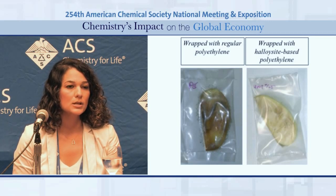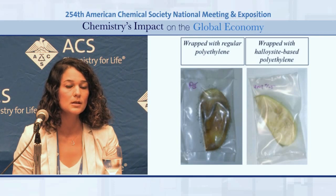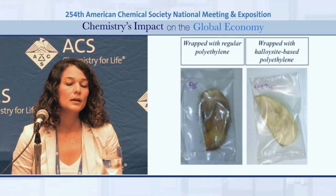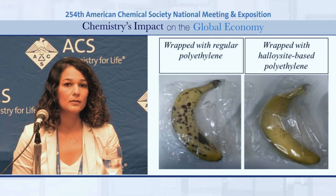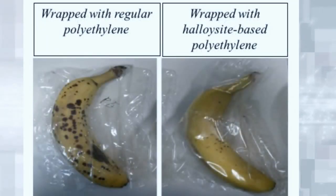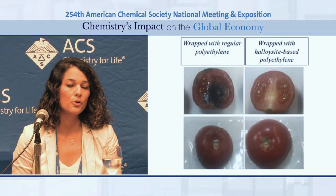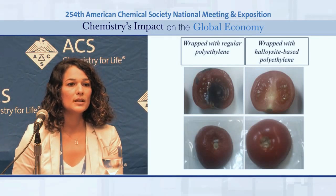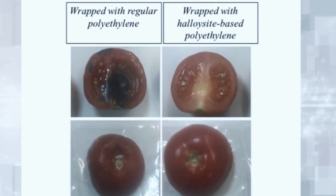When we incorporated these halloysite nanotubes into polyethylene films at a ratio of 5–8%, we improved the ethylene scavenging capacity of the polyethylene film by 20%. We tested this effect on fruits and vegetables. We first tested bananas, and we saw that the bananas packaged with our film retained their color and were free of brown spots, whereas the control bananas had a darker color and were full of brown spots. We also tested ethylene scavenging capacity on tomatoes, and tomatoes wrapped with our film almost retained their firmness at the end of six days, whereas the control tomatoes lost their firmness by approximately 25%.